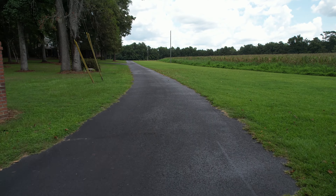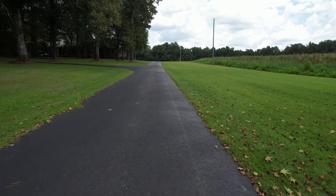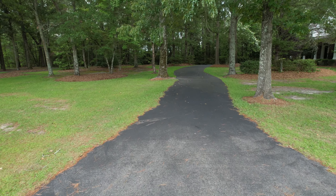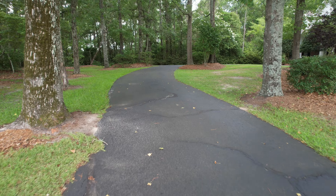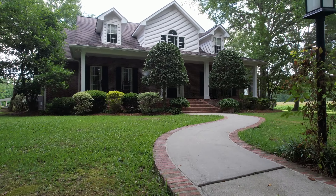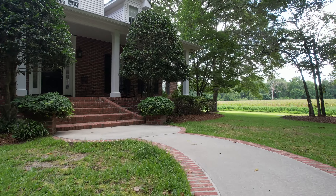As you turn into the property, you are greeted by mature landscaping of your private country estate. The long driveway has plenty of space for parking your boat, RV, and for all of your family and friends. The front porch provides the perfect setting for enjoying your morning coffee.